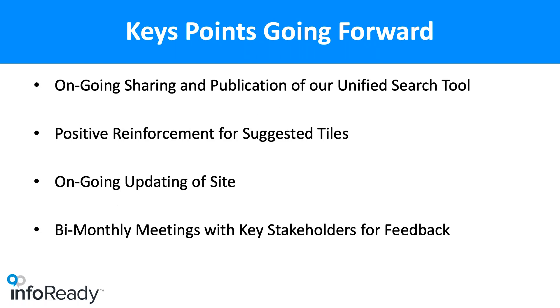I need to keep sharing and publicizing that we have our unified search tool, keep asking for suggestions for tiles, and pretty much always say yes to all tiles so that everybody's welcome to participate. Case is very much a school that has silos, but we've decided that if the nursing school wants to give us information about their research events, we're going to add them — the more people using the tool, the better off it'll be. We're also having bi-monthly meetings with key stakeholders from each office that helped facilitate this.